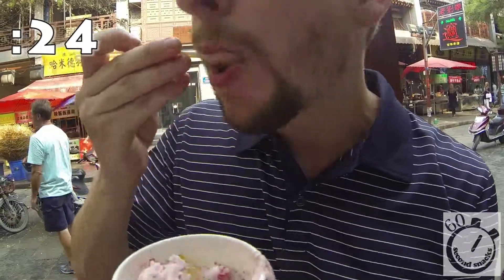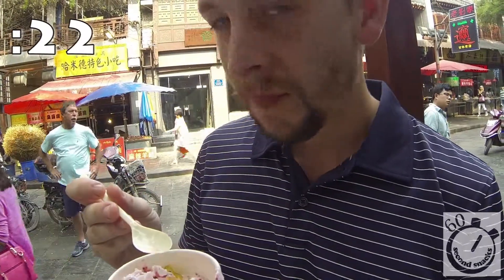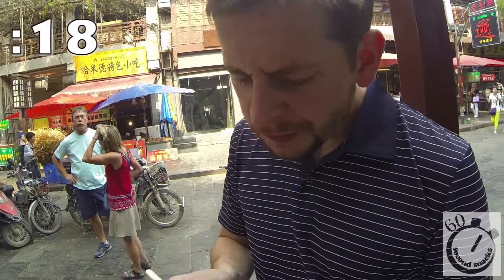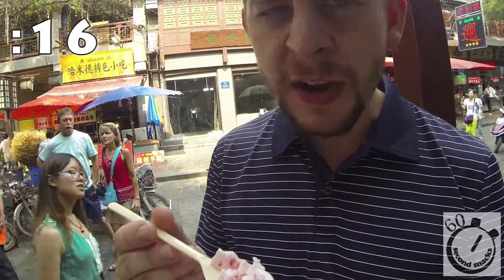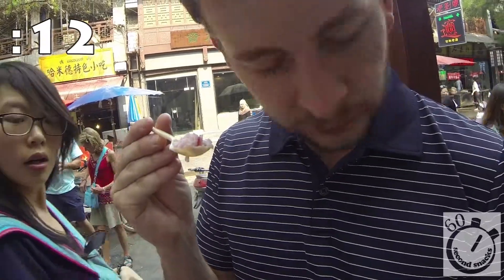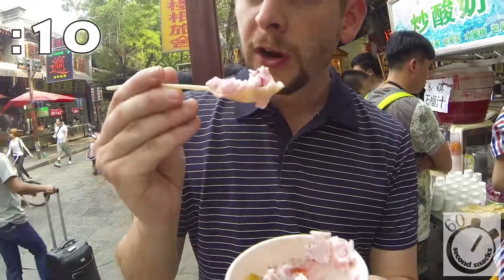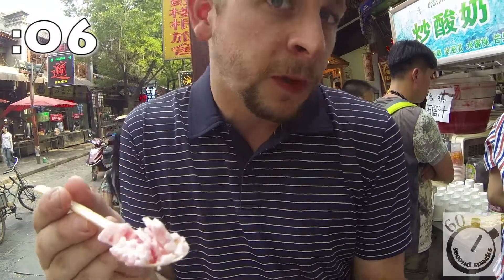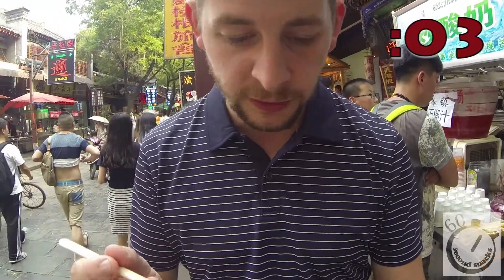I'm just gonna try the yogurt. The yogurt is good — mmm, it's really good. It just tastes like frozen yogurt with fresh strawberries. It's super refreshing. If you're ever in Xi'an, I do recommend this. Go ahead and get the tadpoles — they just put a little bit on top. You can try it, it's weird, it's different, it's interesting.